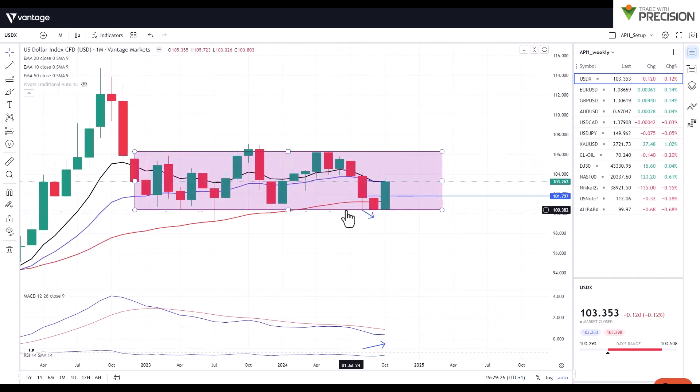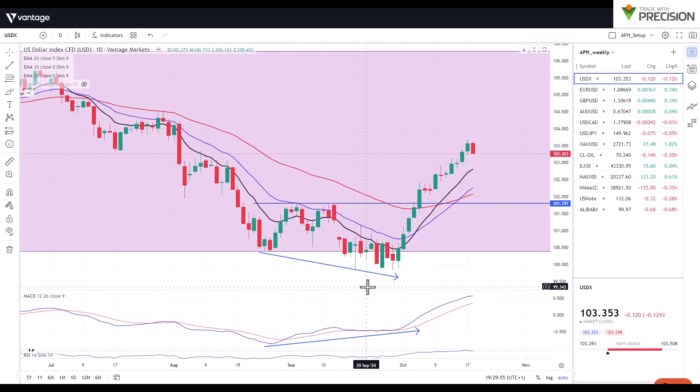It was approaching the bottom of the range and the question at that time was: would it break outside of the range, or would it find support and work its way back into the range? Looking at it from a monthly time frame, we can see that very strong bullish candle — a nice strong swing low — and it appears currently it has pushed itself back into the range.